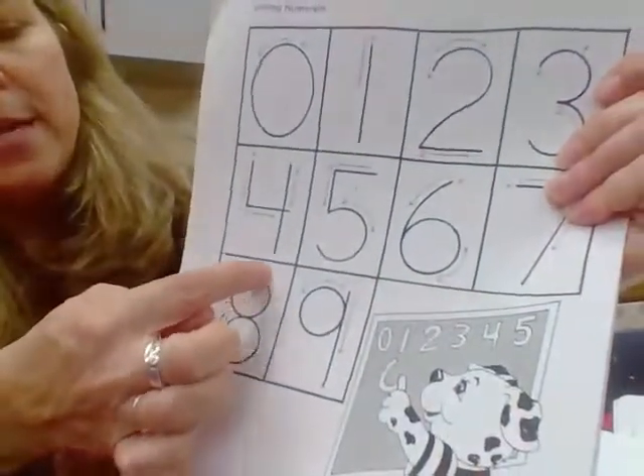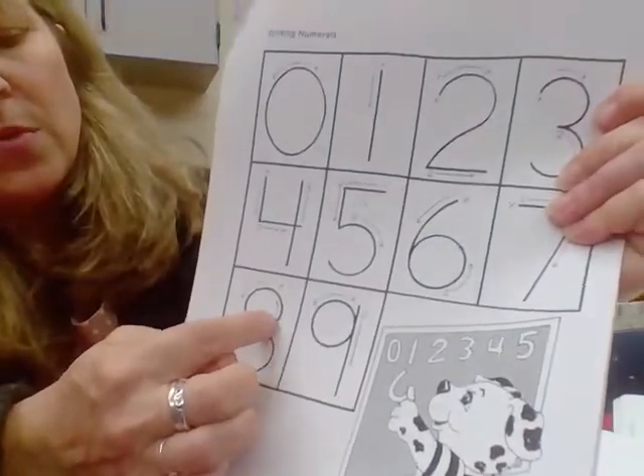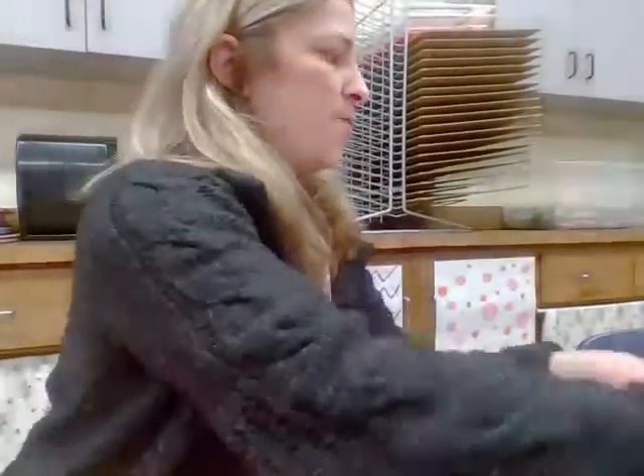I'm going to enclose this in the packet as well because I think it's super helpful. The eight is: make an S and close the gate. So we have the numbers and the letter formation covered.